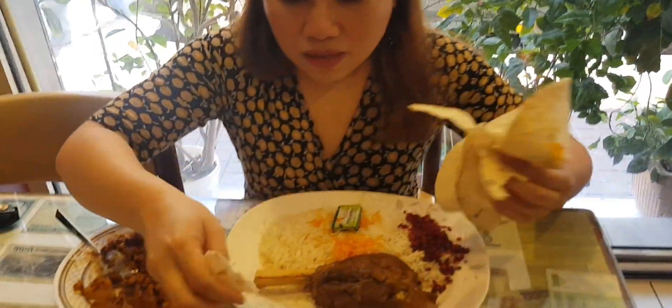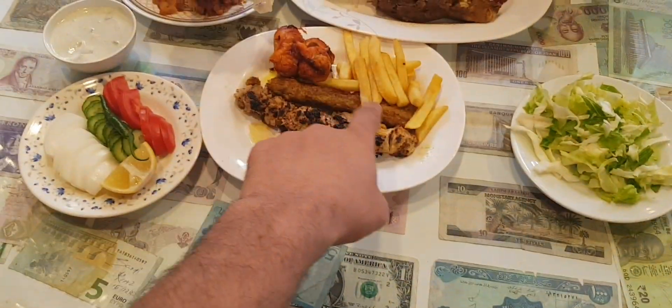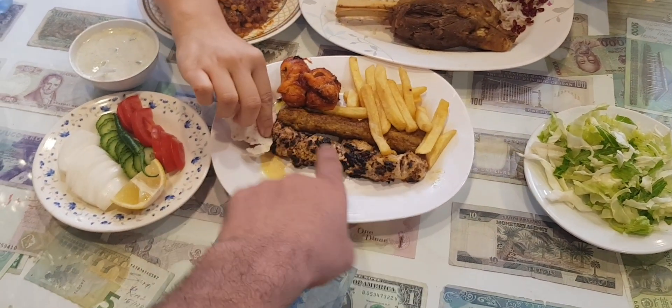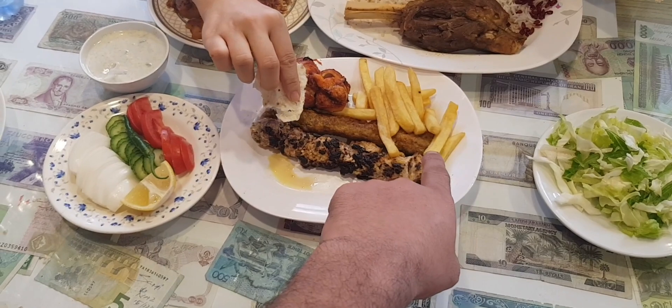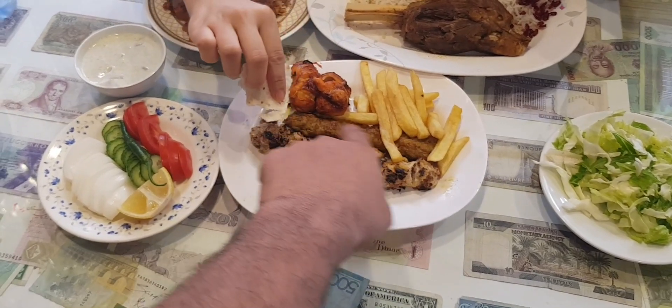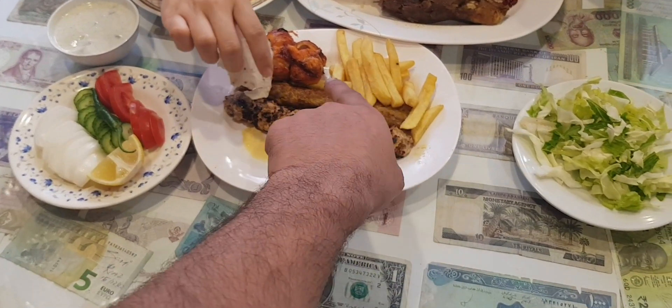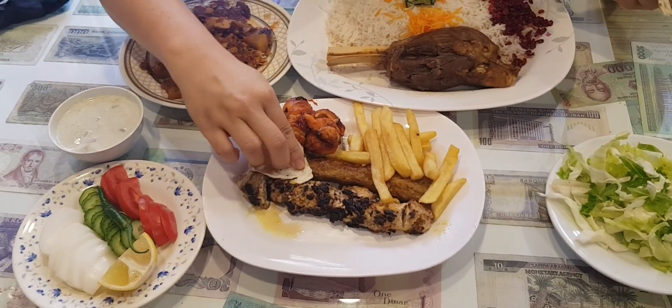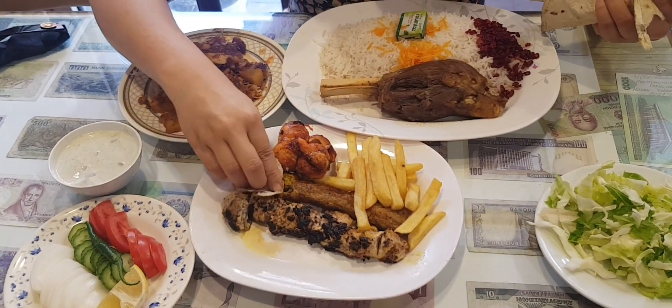And the mixed grill comes with yogurt — half skewer chicken, half skewer lamb. This is the lamb kebab and this is the juje kebab, which is the chicken. So Iranians are very popular for their kebab!